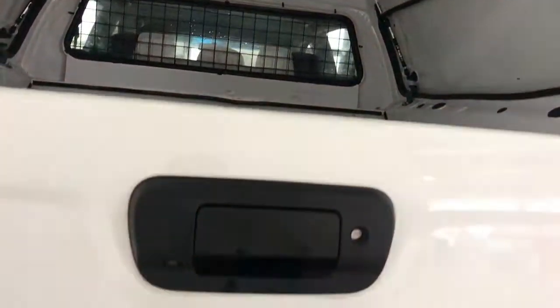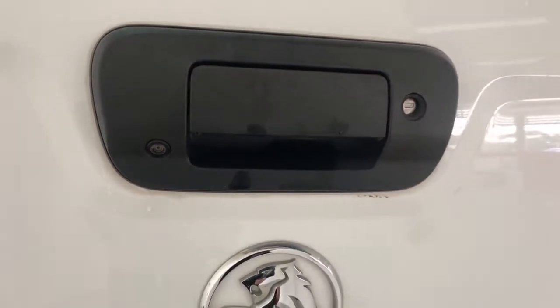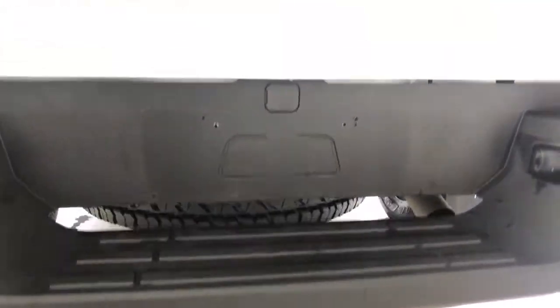It is equipped with a factory reversing camera built into the door handle, just to keep it nice and neat. You do have reversing sensors as well. There's a spare tyre under there — you can see straight through, looks like it's never been used. Brand new spare on there.